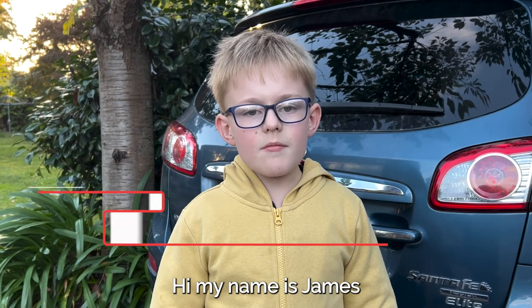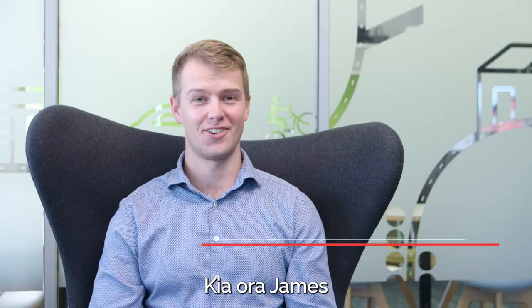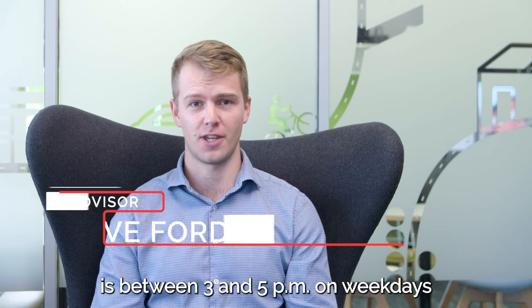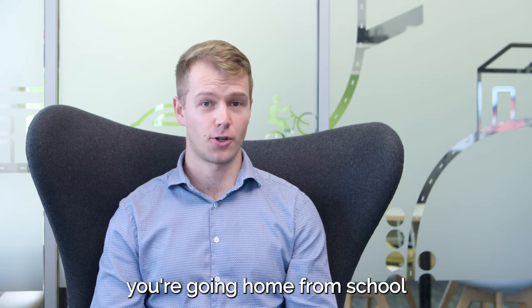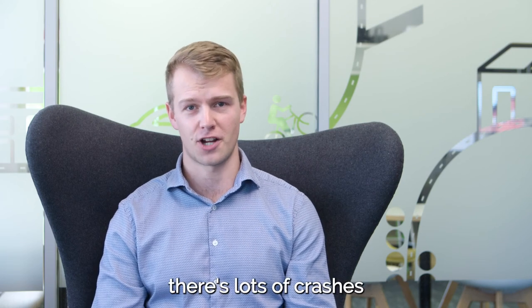My name is James and my question is: what is the most likely time of day to have a car crash? We've crunched the numbers for you and the time of day when the most crashes happen is between 3 and 5pm on weekdays. This is because a lot of people are travelling at that time — you're going home from school, your parents are going home from work, people are going to the shops, going to sports practice. When lots of people are travelling, there are lots of crashes.